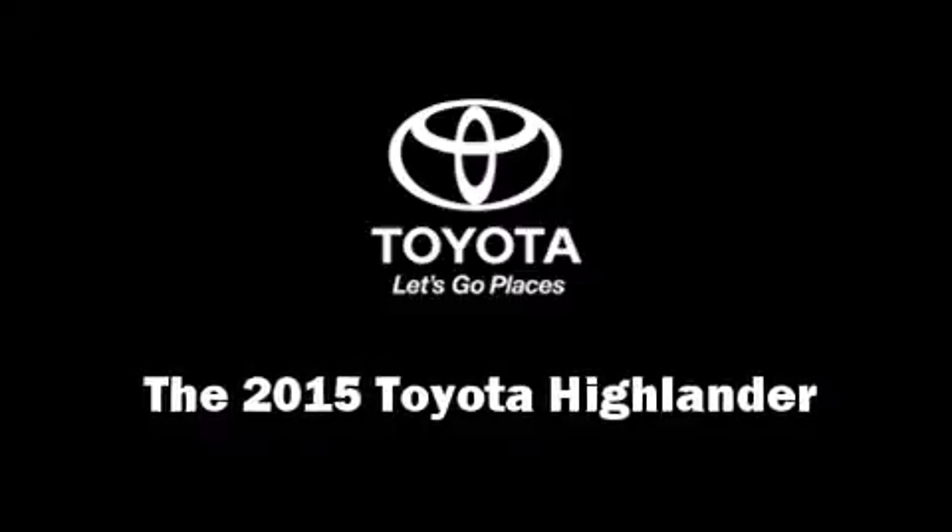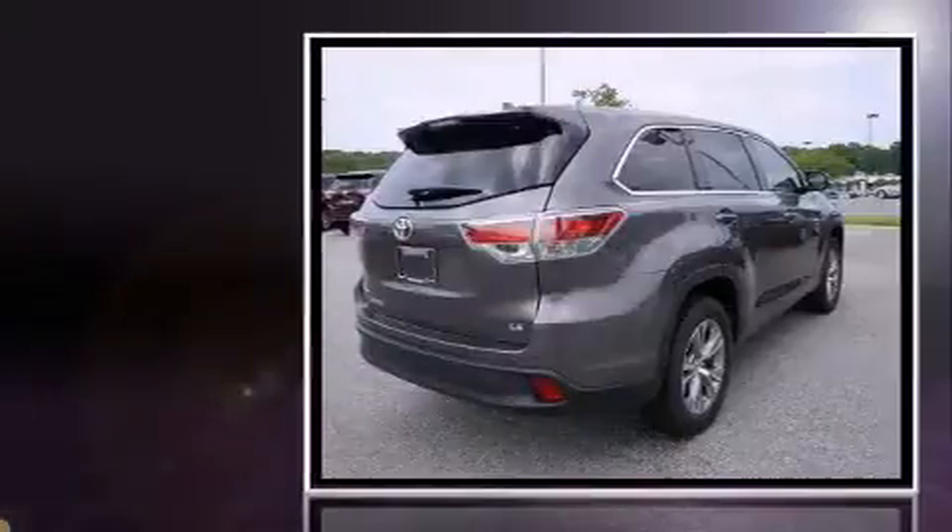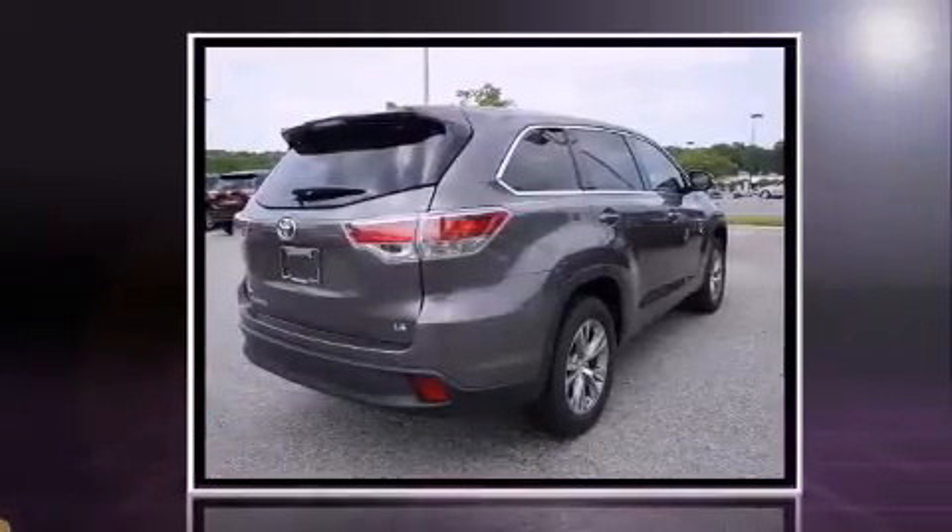The 2015 Toyota Highlander. Smooth gear shifts are achieved thanks to the 3.5-liter six-cylinder engine, and for added security, Dynamic Stability Control supplements the drivetrain.